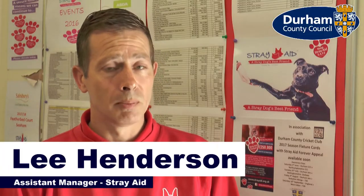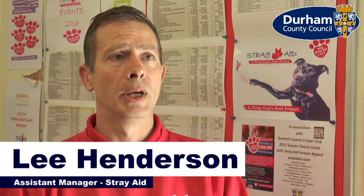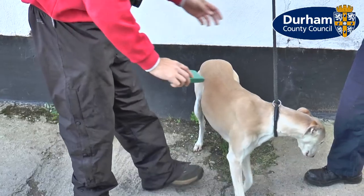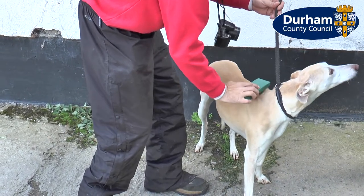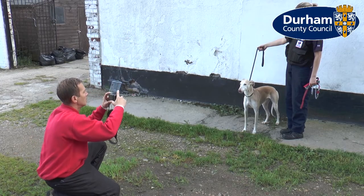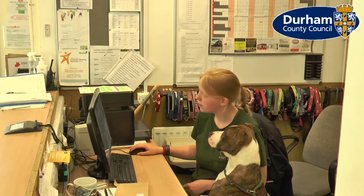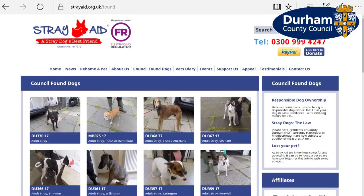We work in line with the council — dogs come in on a daily basis. The first process is to check for a microchip. We take a photo and check for any ailments. If the dog needs veterinary care, we'll call for the vet to come in and check the dog. Our main priority is always to get the dogs back to their owners.